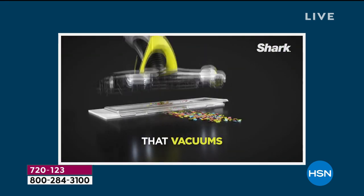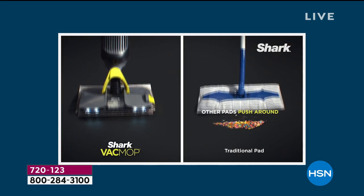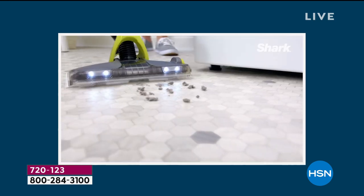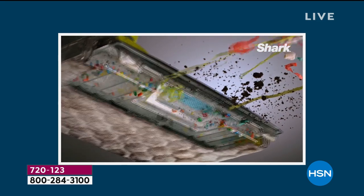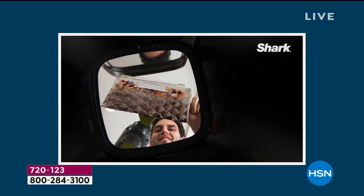I have sold cordless vacuums for about twice the price on the air. I have sold cordless mops for about twice the price on the air, and we all want Shark. Leave it to the innovators when it comes to floor care technology to create the ultimate way to clean.